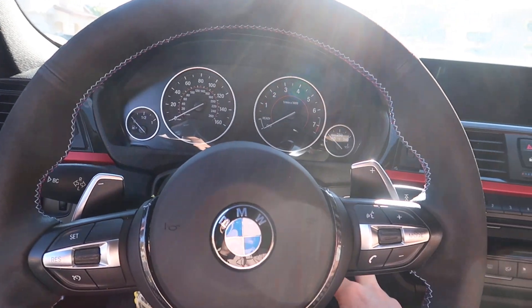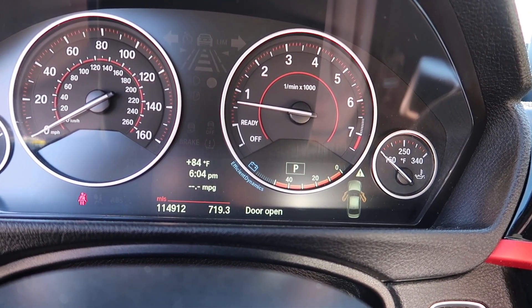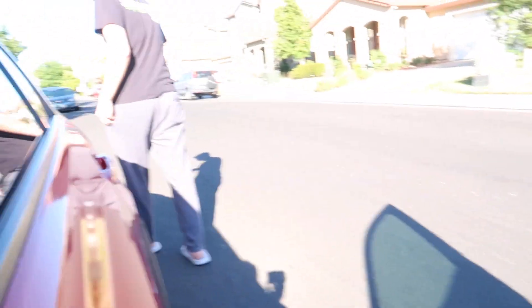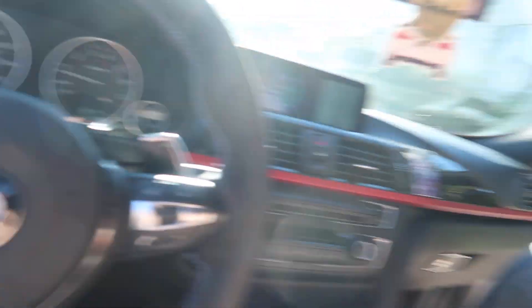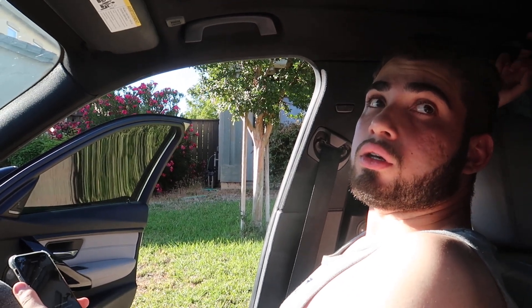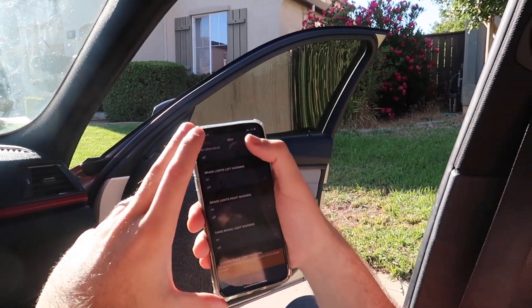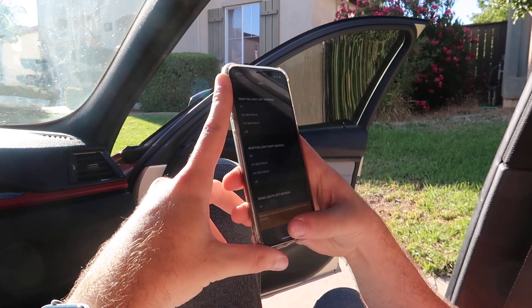Alright, we went ahead and turned off all the warning lights for any voltage stuff. Let's turn on the car and see what happens. The brake lights — can you check if they're on? Yeah, they're on, they work fine. We found the warnings — it was under the REM module. We turned both of them off, so that should take care of the brake light error. We'll go ahead turn the car off and then back on to verify.